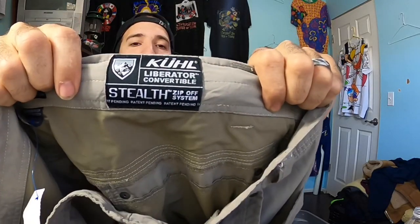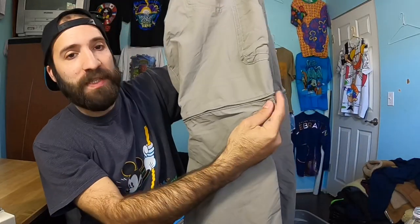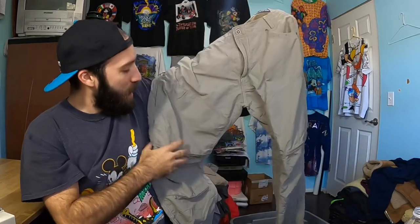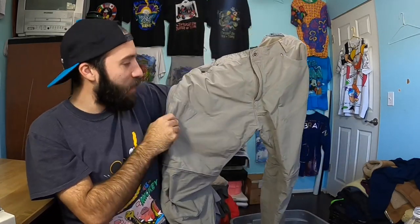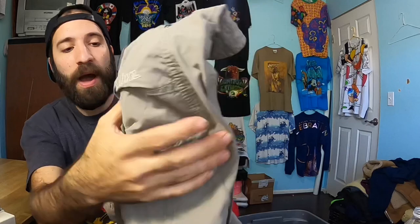Next up is a brand everybody should know at this point — Kuhl, K-U-H-L. It's a great brand to sell. These are the Stealth Zippy pants and they actually zip halfway down the leg so you can turn them into shorts during the warm seasons. Really cool, lots of zippy pockets, all of the stuff is logoed with the Kuhl brand on the back pocket. I just sold a pair of these for like $40 and they had a rip on the back pocket. Kuhl is a great brand — they sell high. It's kind of like Lululemon or Patagonia in my opinion. They sell for a lot of money.